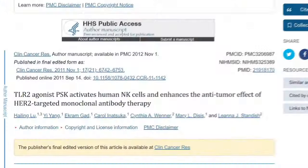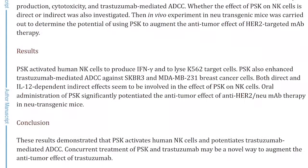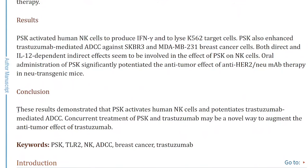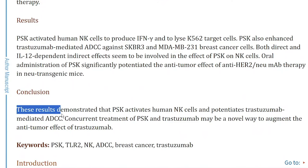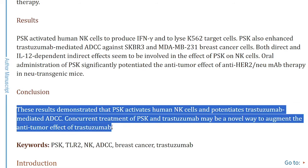The most interesting finding was the use case of PSK. There's a reason why in Japan it has been used as a supportive therapy in cancer treatment for decades now. This includes not only breast cancer, but lung, gastric, pancreatic, and liver cancer as well, largely because of this peer-reviewed journal, Clinical Cancer Research, which looked at how novel agents like PSK may enhance NK cell function and potentially improve the anti-tumor effect of trastuzumab, which is a medicine that targets cancer.